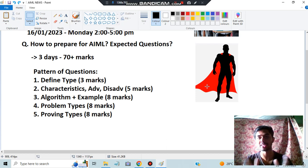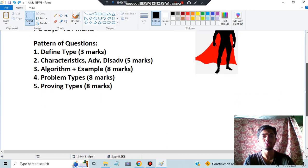Next we have the proving types — they will give you a situation like 'prove that Marcus hates Caesar' from Module 2. Every such question consists of at least eight marks, so make sure you know this very well. These are the five types of questions which could be asked.